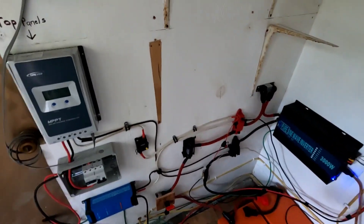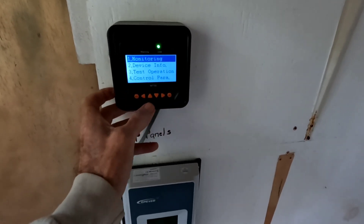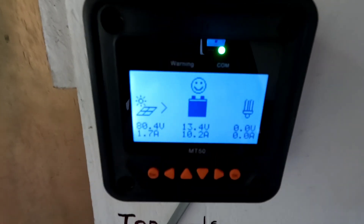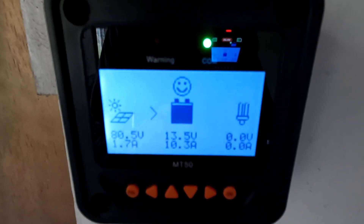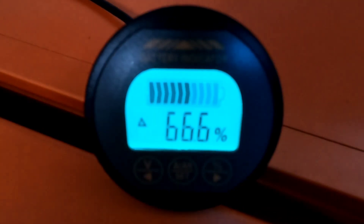Back here in the utility room with that thousand-watt panel available if the sun was shining - right now on one string I've got 10 amps coming in. Under full sun conditions it should be about 30 amps, but only 10 on that one. We'll see what the other string looks like.